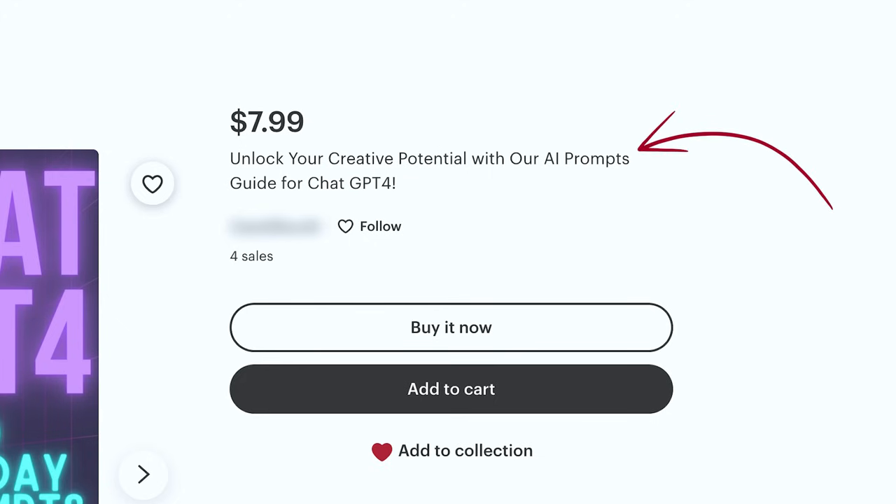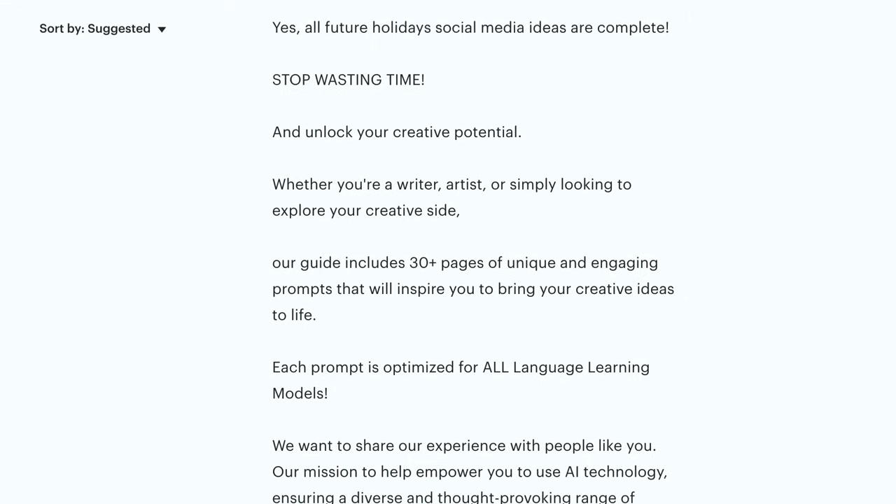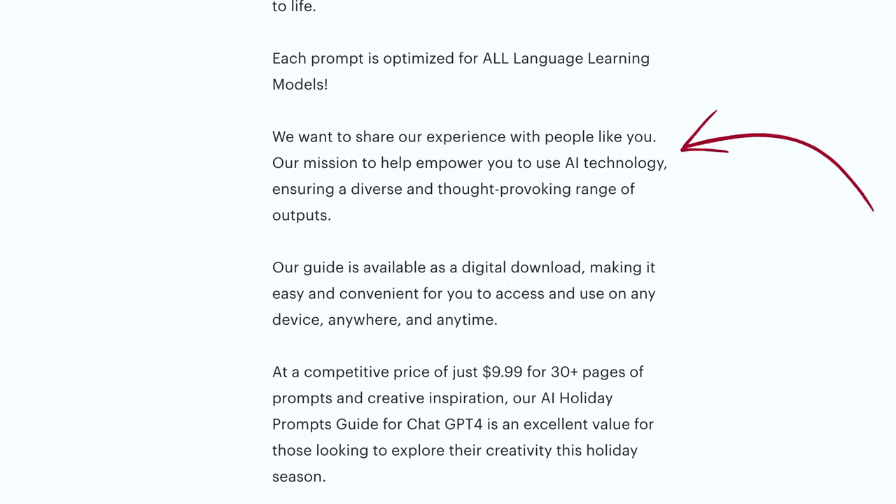Now I'm going to break this down and show you how this plays out with digital products. Example number one: this listing's title says 'Unlock your creative potential with our AI prompts guide for ChatGPT-4.' But really, who is searching 'unlock your creative potential' in the Etsy search bar? This looks more like an ad or a blog article title — and that is the most valuable SEO real estate, totally wasted on something no one is going to type.